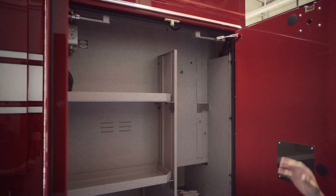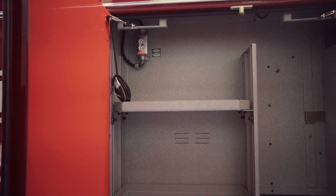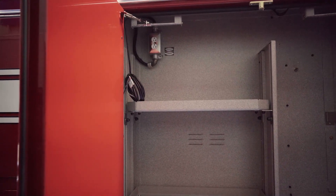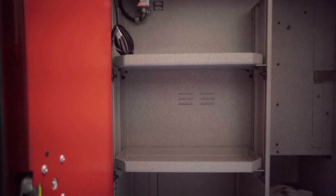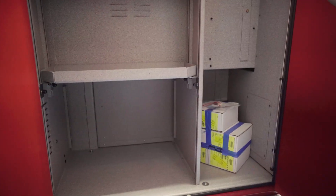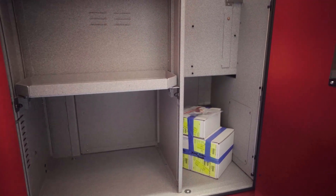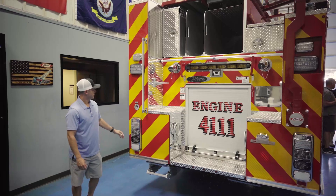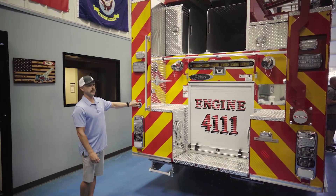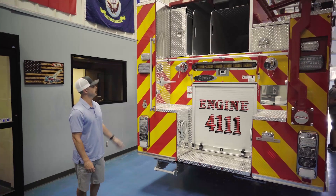This compartment has 120V running for charging. All our extrication tools and vent fans are battery powered, so this is where we host all the batteries and charging ports for all those batteries. Moving to the back, we do have a rear scene light switch — you can activate it just from here if needed.